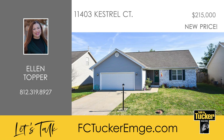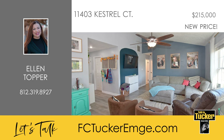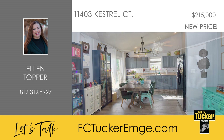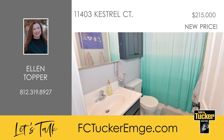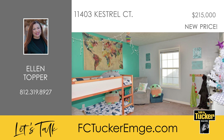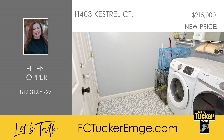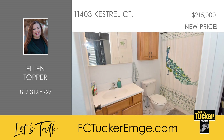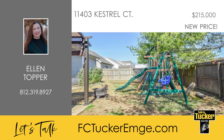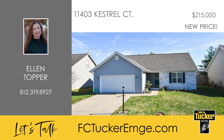This lovely three-bedroom, two-bathroom ranch is located in Falcon Ridge Estates. The open-concept kitchen and living room with vaulted ceilings make the home bright and airy, and you'll love the convenient access to the fenced backyard. The owner's suite boasts a full bath and a large walk-in closet. Rounding out the floor plan are two nice-sized guest bedrooms, one of which could be used as an office. Recent updates include new flooring in the living areas, the laundry and the bathrooms, as well as new paint throughout. This home is also eligible for USDA financing and is located in the McCutcheonville Elementary School District. To learn more about what Kestrel Court has to offer, talk to Ellen Topper at 812-319-8927.